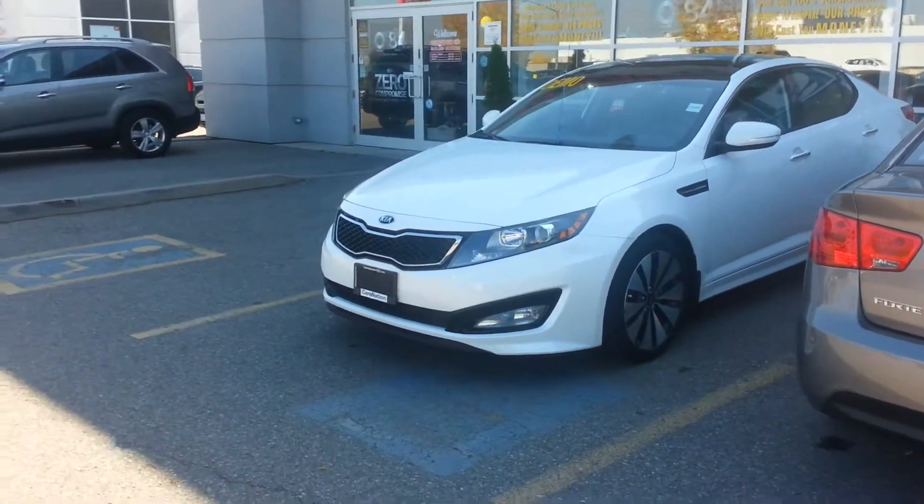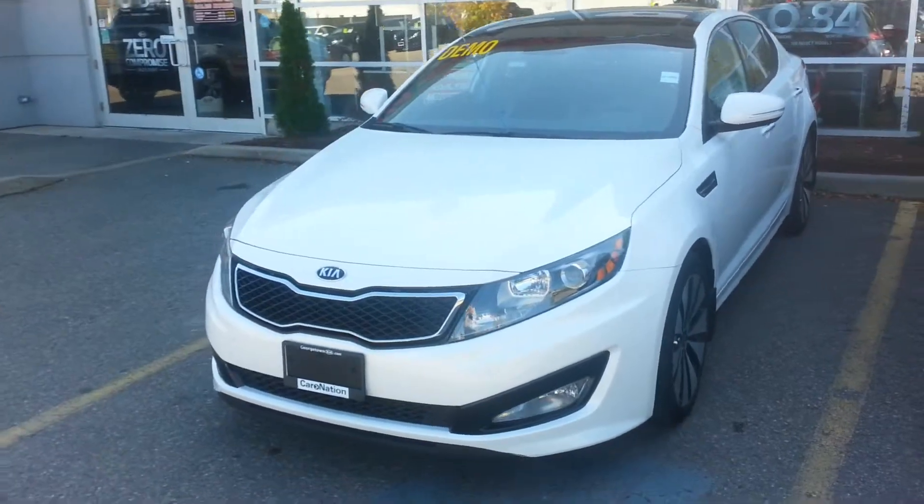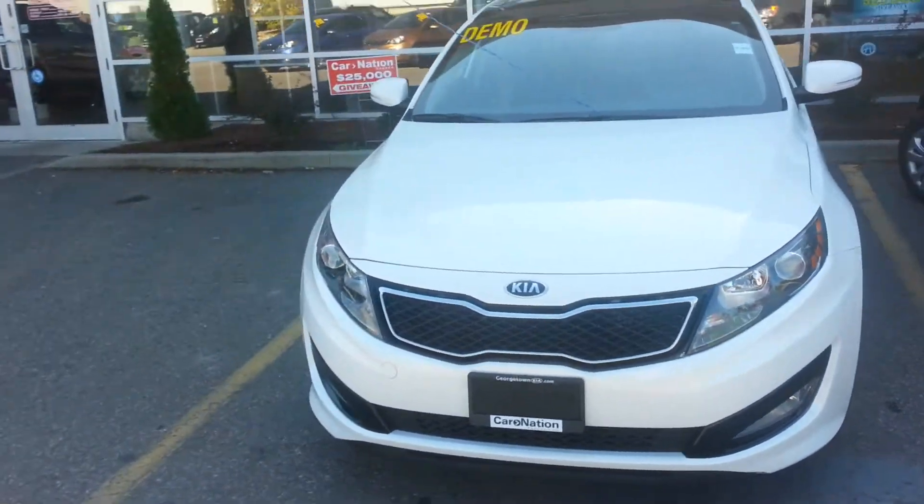Hey Trevor, it's Cameron at Georgetown Kia. Thought I'd shoot you a quick video showing you that beautiful 2013 Kia Optima you were inquiring about.